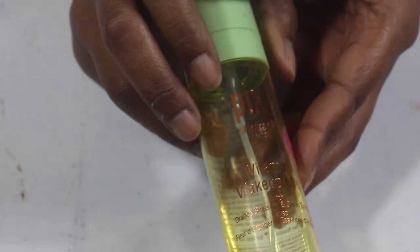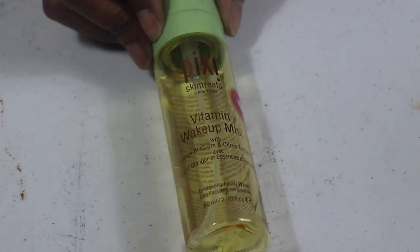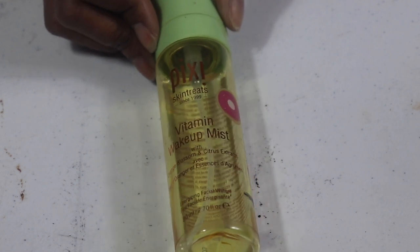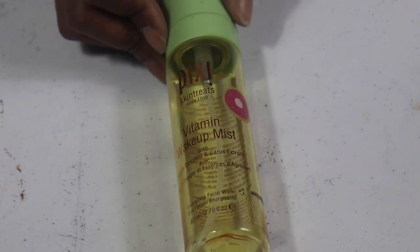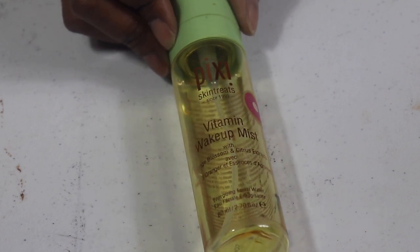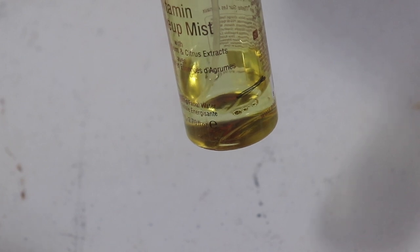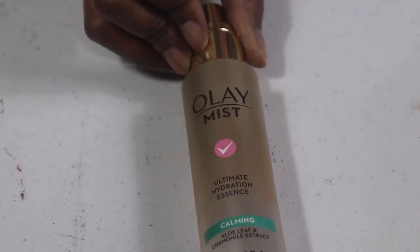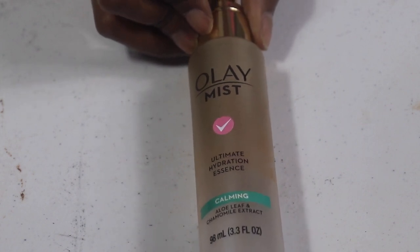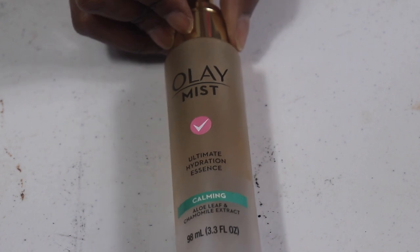We're going to move over to setting sprays and start off with this Pixi Wake Up Vitamin Mist. The sprayer on this is ridiculous, so that's the only reason why I want to use it up. I spray it on my beauty blender and then use it on my face because I can't just spray it directly — it'll shoot me in one spot.